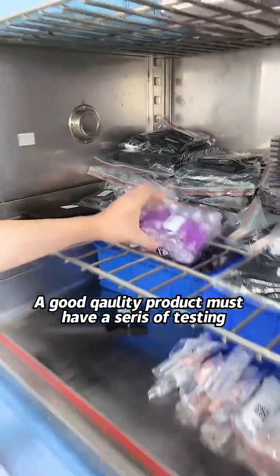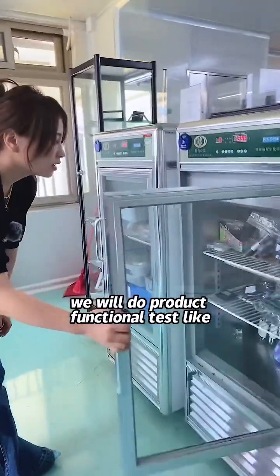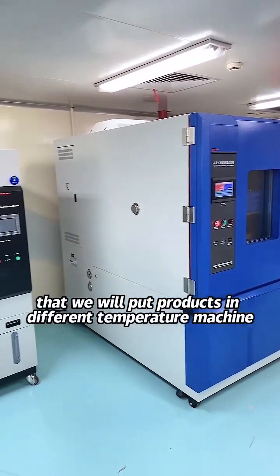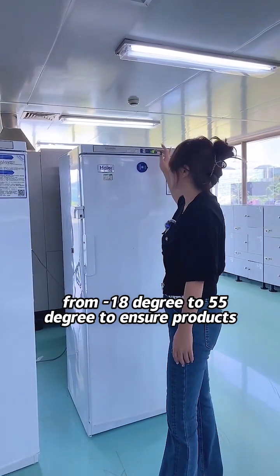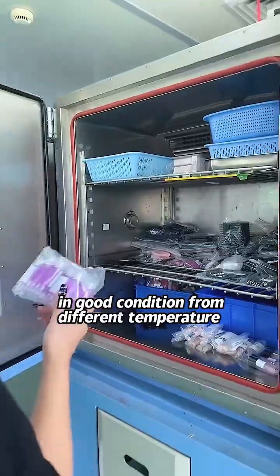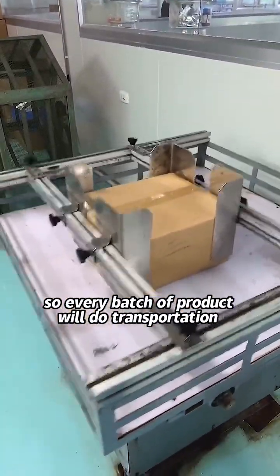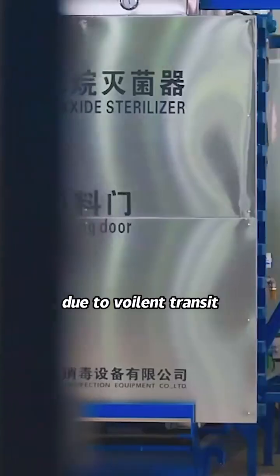A good quality product must go through a series of testing and inspection processes. We perform product functional tests like lipstick breakage tests, microbiological tests, and product stability tests that place products into different temperature chambers from minus 18 degrees to 55 degrees, to ensure products remain in good condition across all year's seasons. We also consider transportation issues, so every batch of products undergoes transportation simulation tests to prevent product damage due to rough transit.